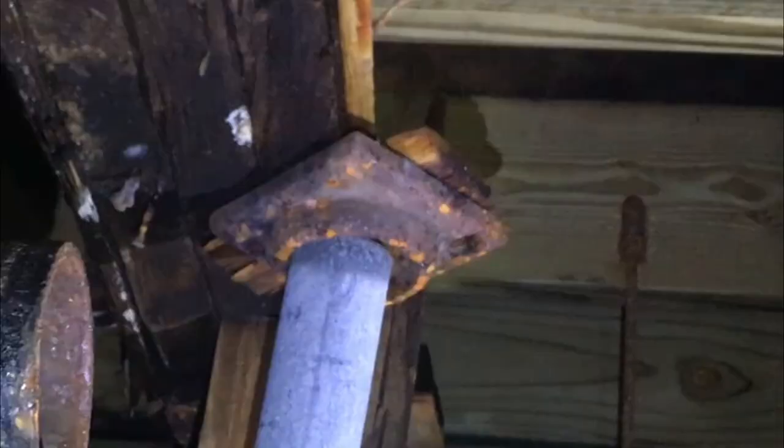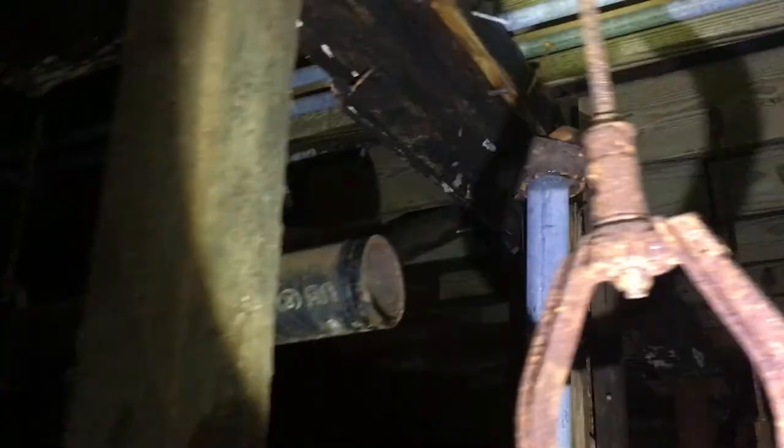Wow, look at that guys — this support beam is just about to kick out from underneath. Just a little bit more rot. It's very wet down here, which is probably what the problem is with all this corrosion. Watch your step.